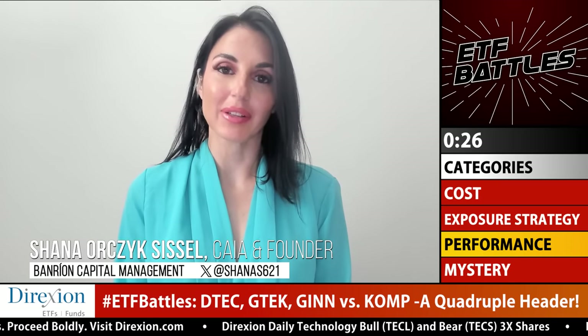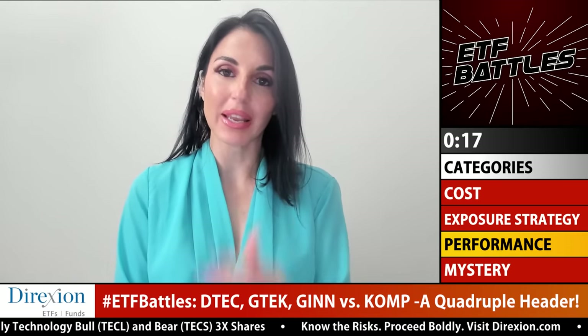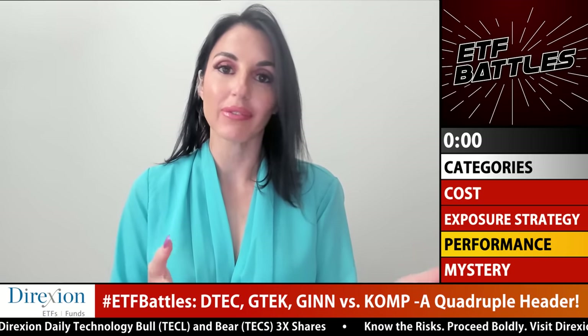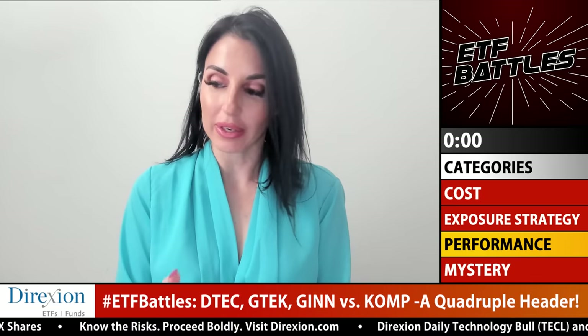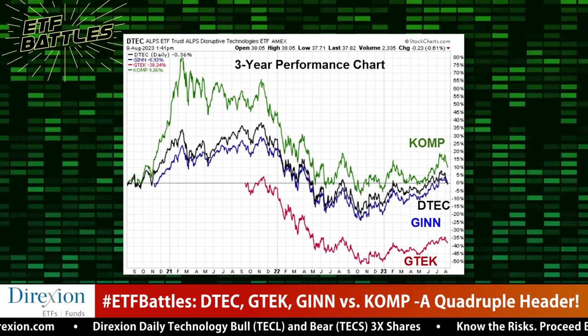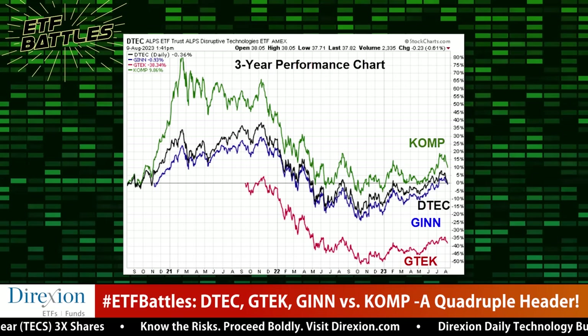Shana: I looked at them in comparison to each other. None of them had a clear benchmark, so I looked at them as if these four were my only choices. When I looked at one month, three month, one year, three year, and five year data — none of them have a ten-year history — DTEC has the longest track record but the worst performance comparatively. KOMP and GTEK both have periods where they do better than the rest, and it's pretty even. If I had to choose, I'd give it to KOMP because of the consistency of its performance. GTEK has some really bright spots but it's a little more volatile. For me, KOMP has the most persistent, consistent, and strongest performance.